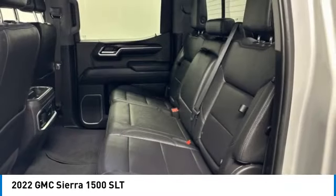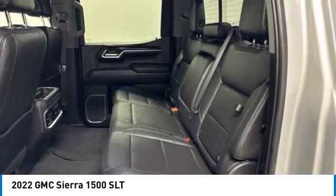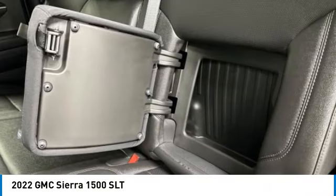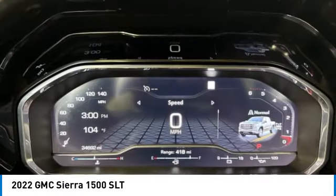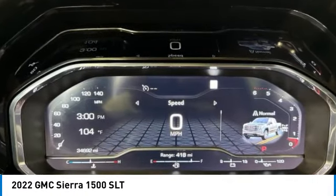This vehicle has less than 35,000 miles. Here are some of this vehicle's great options: four-wheel disc brakes, trailering package, traction control, rear window defroster, navigation system.